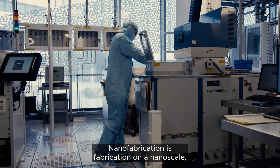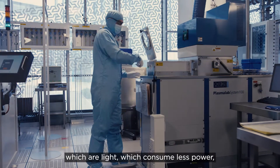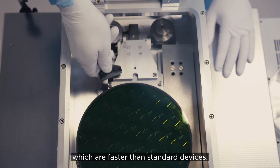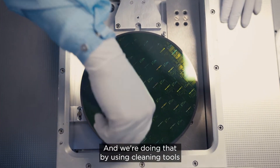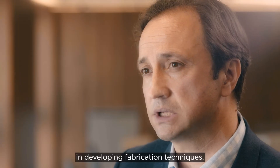Nanofabrication is fabrication on a nanoscale, making very small photonics devices which are light, which consume less power, and which are faster than standard devices. We're doing that by using clean room tools and expertise in developing fabrication techniques.